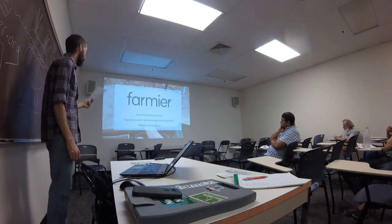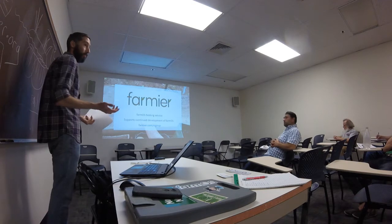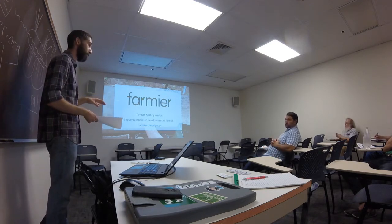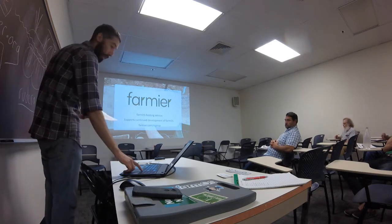Farmier is my company — it's a FarmOS hosting service. This is how I'm supporting the continued development of this project. You don't need to use it. You can download FarmOS and host it yourself if you want, but if you'd rather just have something up and running, you can use that.